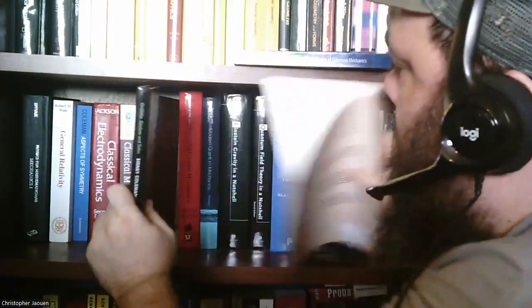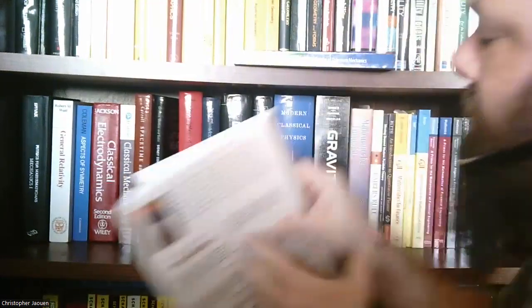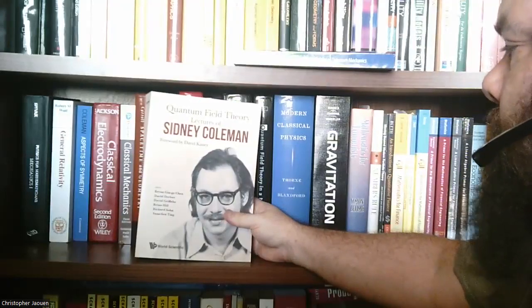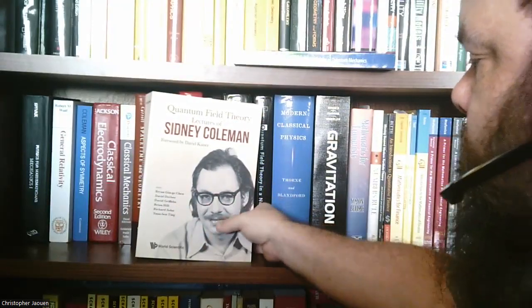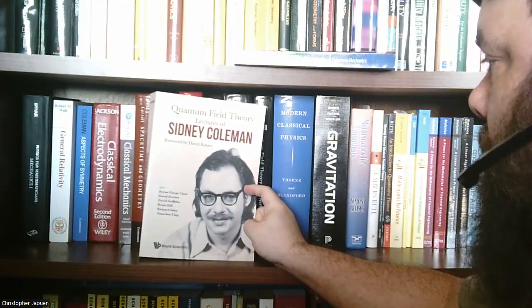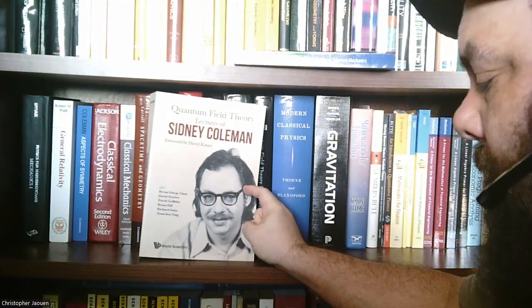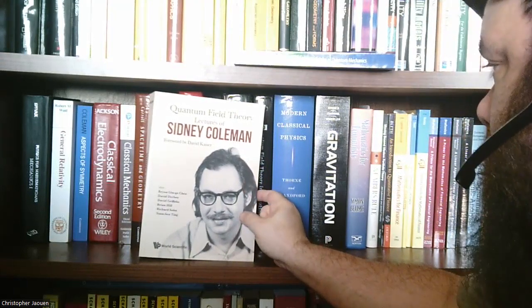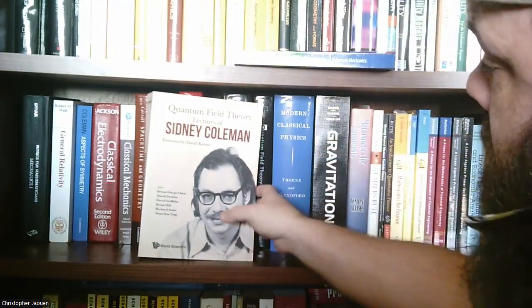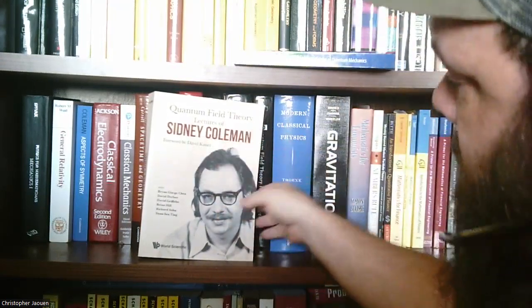Next book is also by Sidney Coleman on quantum field theory — the lectures of Sidney Coleman, with a foreword by David Kaiser, and David Griffiths was one of the editors. You can find lectures online that go along with this book on YouTube, which is a good reason to pick it up. Mark Weitzman seems to really like this book, so I decided to pick it up.